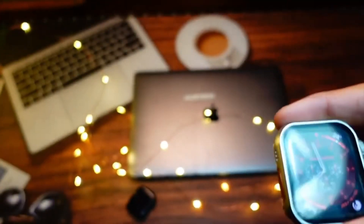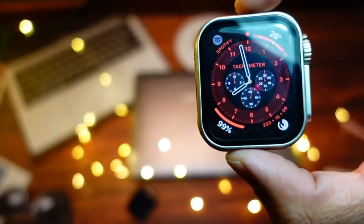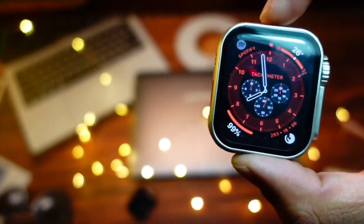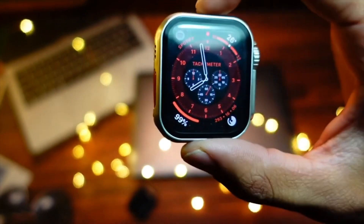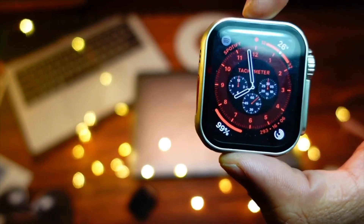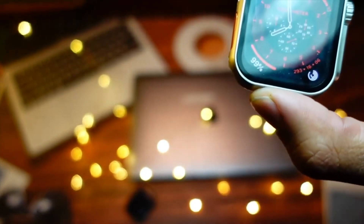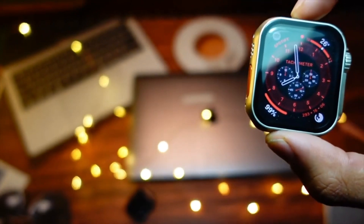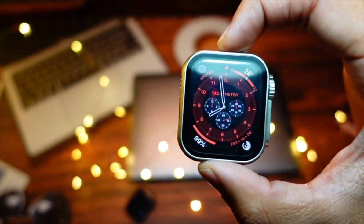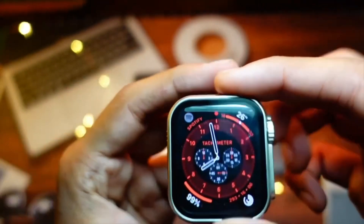watchOS 9.6.1 is basically a refinement update. This update brings only one thing that is focused on stability and bug fixes. Whenever there are three numbers in an update — like 9.6.1 or 9.5.1 — that update is the most refined version available. So 9.6.1 is focused on battery life improvement.